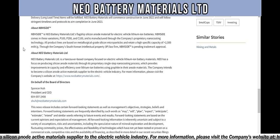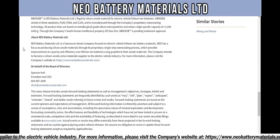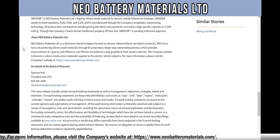NBM-Si, which has been trademarked, is Neo Battery Materials Limited's flagship silicon anode material for electric vehicle lithium-ion batteries. NBM-Si comes in three variations — P100, P200, and C100 — and is manufactured through the company's proprietary nano-coating technology. All product lines are based on metallurgical grade silicon microparticles and retain a high specific capacity of 2,500 mAh/g through the company's South Korean intellectual property, with trademark approval pending.